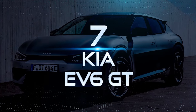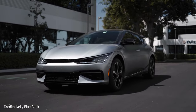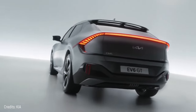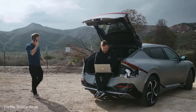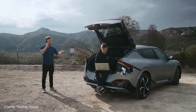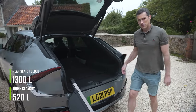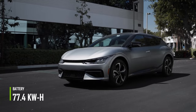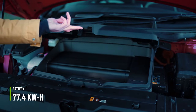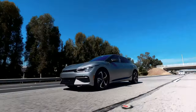Number 7: Kia EV6 GT. A 100% electric vehicle with a futuristic look. It has one of the most attractive rear doors on the market, whose lights form a kind of frame with the brand's logo in the middle. It has a very large storage capacity — its rear trunk can hold up to 520 liters, or 1,300 if you fold the rear seats. The most powerful model of the Kia EV6 GT comes with a 77.4-kilowatt-hour battery, which can charge from 10% to 80% in just 18 minutes and can serve as a power source to charge other vehicles or devices.